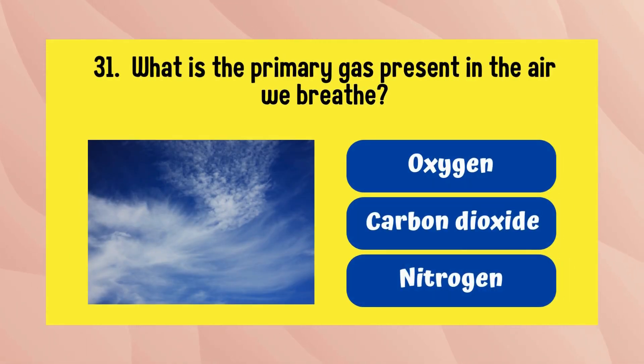What is the primary gas present in the air we breathe? The answer is nitrogen.